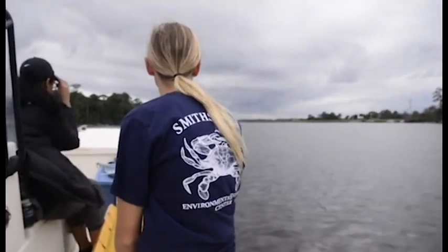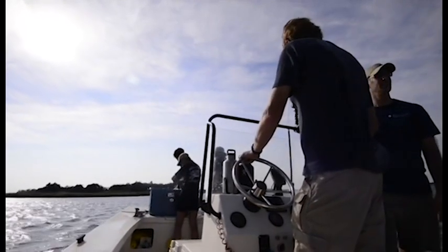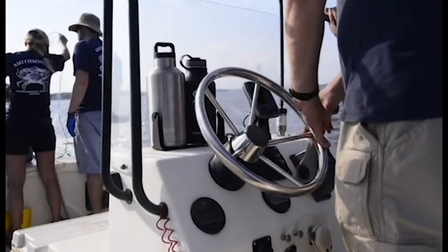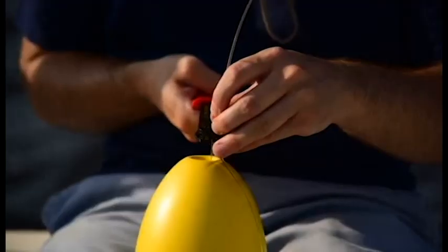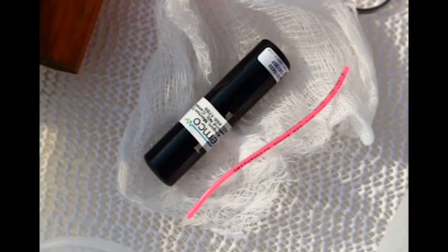The Movement of Life Initiative is a new program at the Smithsonian to understand how animals move and migrate throughout their lives. It's broken up into three parts: mammals, birds, and fish. I'm the lead on the fish side, where we study sharks, rays, and other kinds of fish. We're tracking the sharks with technology called acoustic telemetry, where you have a tag that's implanted in the shark that sends out a series of pings or sounds every couple of minutes.